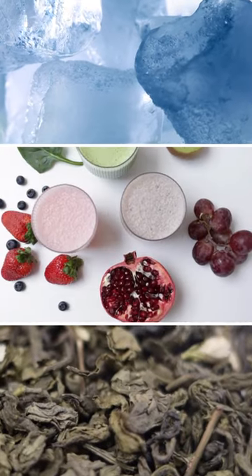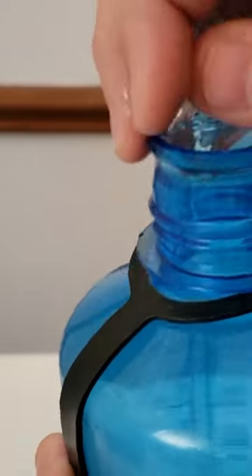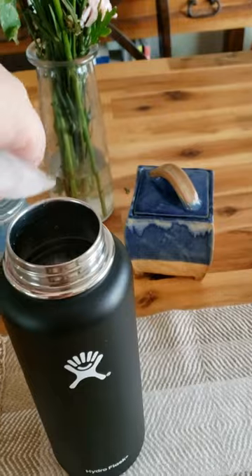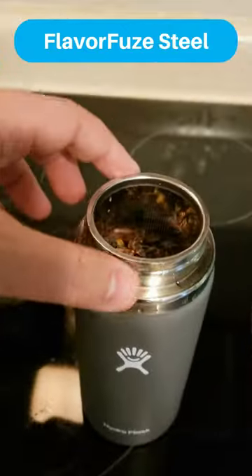Many people like to add ice or flavorings to their water to change things up, but if you get a narrow mouth bottle you're really limiting what you can do. Wide mouth bottles are much more versatile — it's easier to add ice, fruit, and tea infusers.